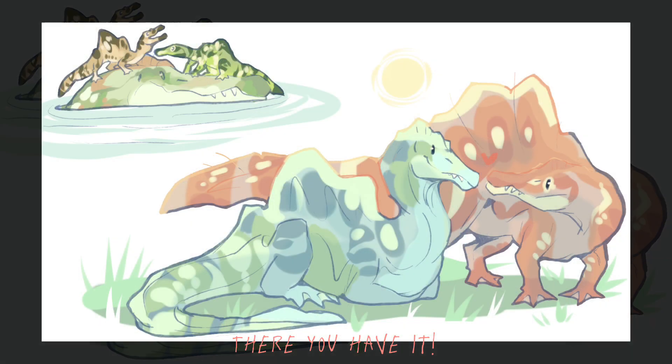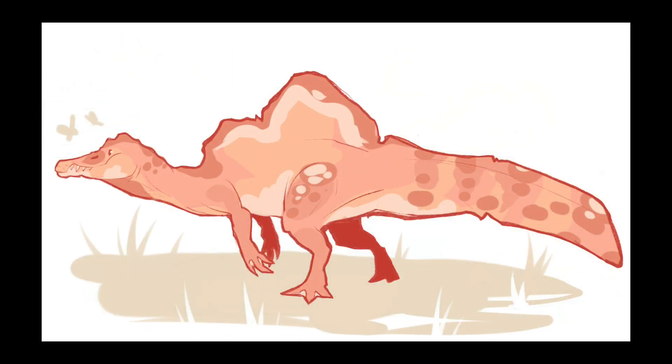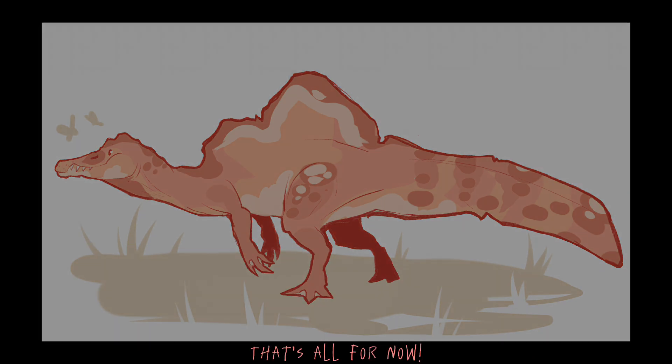There you have it. Let me know if you want more of these, and if so, feel free to suggest the next featured animal. That's all for now.